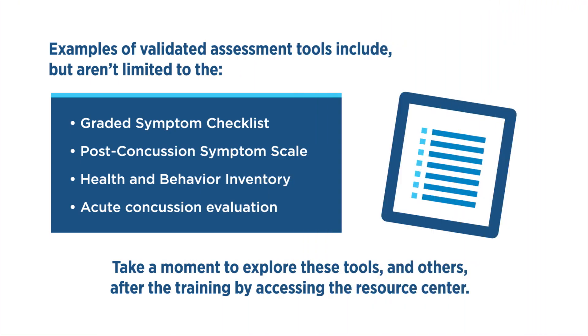Examples of validated assessment tools include, but aren't limited to, the graded symptom checklist, post-concussion symptom scale, health and behavior inventory, and the acute concussion evaluation, or ACE. Assessment tools should not be used as the sole diagnostic criteria for evaluation in children presenting with acute MTBI.